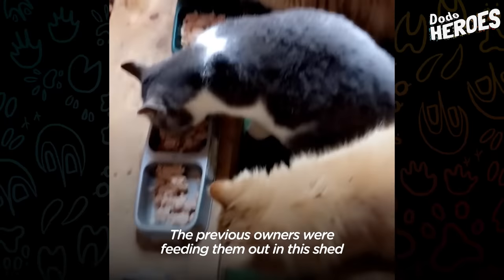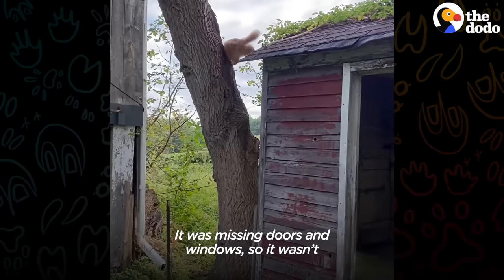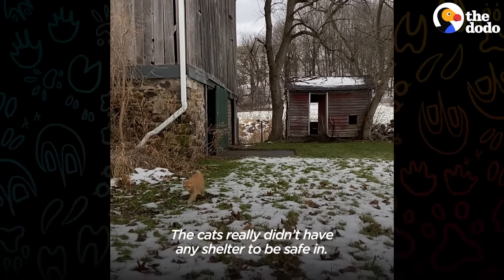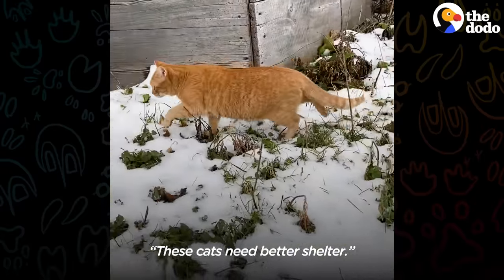The previous owners were feeding them out in this shed that was not the greatest. It was missing doors and windows, so it wasn't protecting them from the elements. The cats really didn't have any shelter to be safe in, so our thought process was these cats need better shelter.